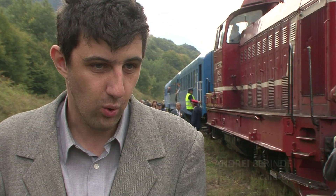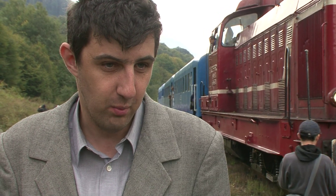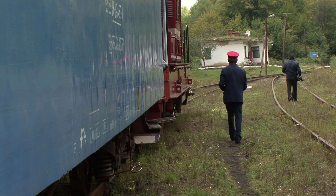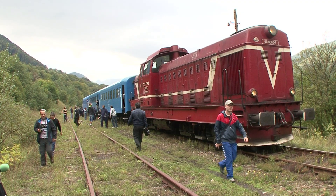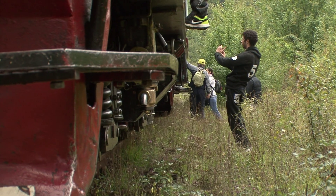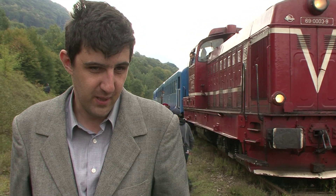Sunt foarte multe lucruri speciale pe care le are. În primul rând are locomotive speciale și a avut, timp de aproape 117 ani, locomotive cu aburi speciale. Chiar și locomotiva pe care o vedem în spatele meu este o locomotivă specială, chiar dacă e un gen mai modern de locomotivă diesel. Faptul că această cale ferată are o declivitate mare este al doilea aspect.